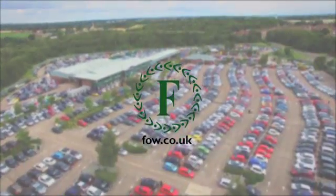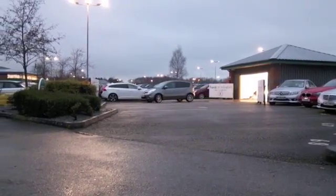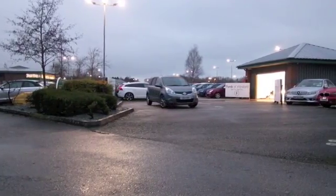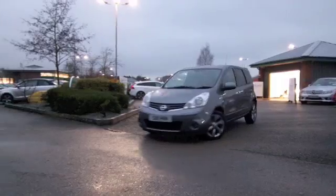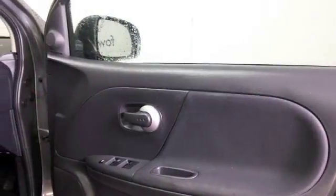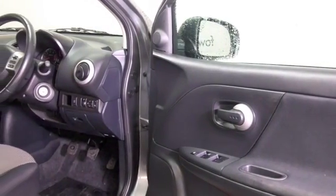Here we have a Nissan Note, a spacious and practical supermini stroke MPV, a great alternative to other mainstream hatchbacks like the Focus. You'll find this is very practical, with sliding rear seats, nice and accessible, and a decent sized boot as well. Whichever way you look at it, it's a practical car that's extremely good to drive.